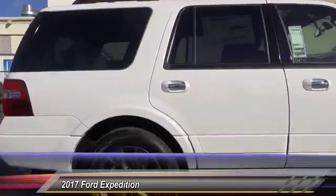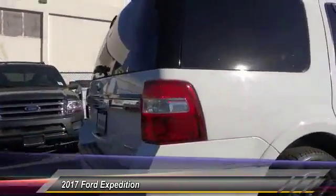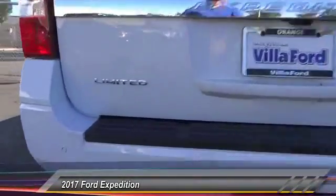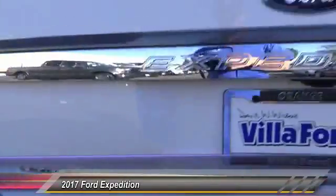This vehicle has less than 100 miles. Here are some of this vehicle's great options: traction control, power passenger seat, dual airbags, leather wrapped steering wheel, air conditioning.